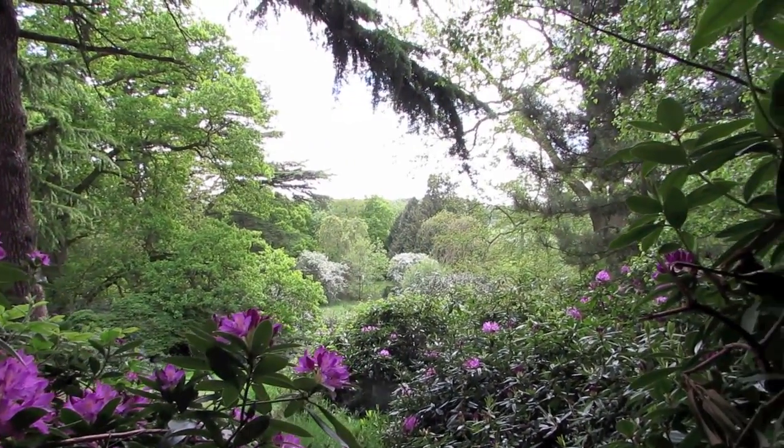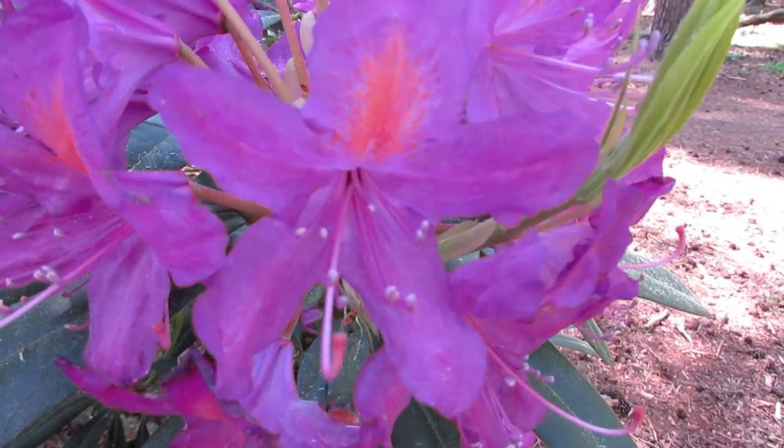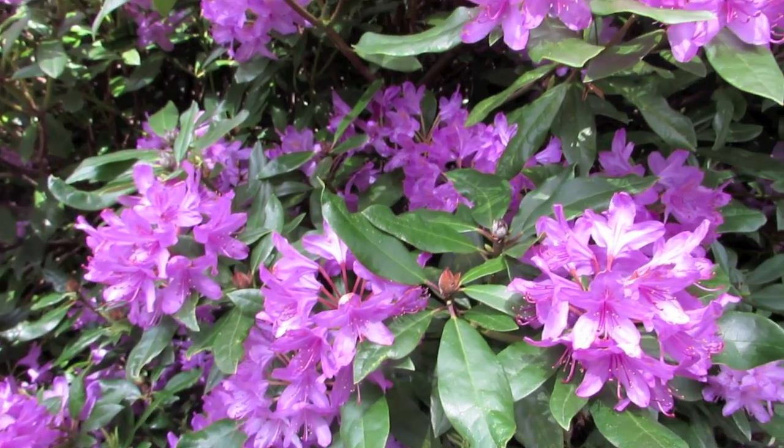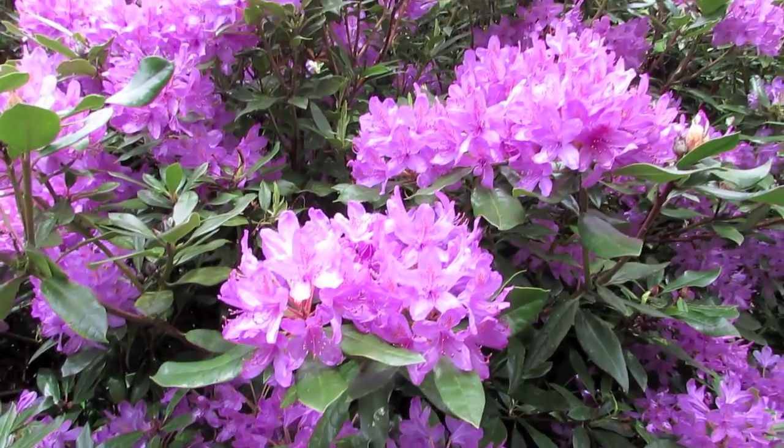The rhododendron plant grows in cool climates on slightly acidic, well-drained soil. It can be found in the mountains, coniferous and temperate forests, and tropical rainforests.